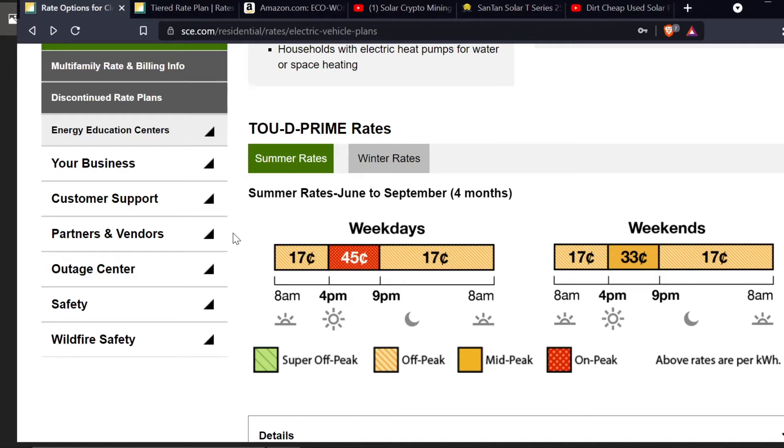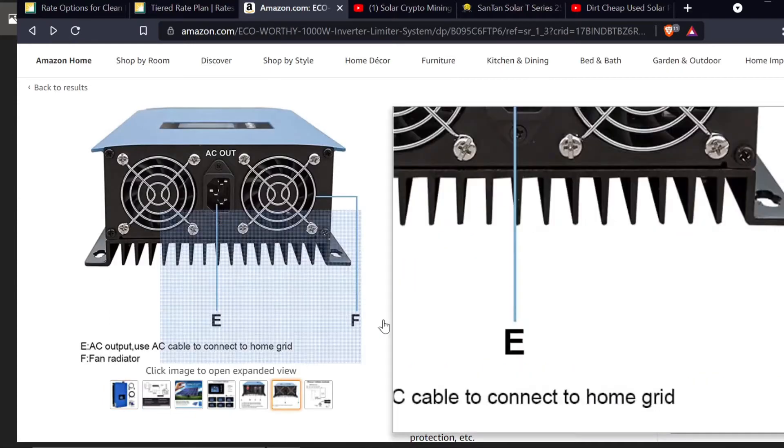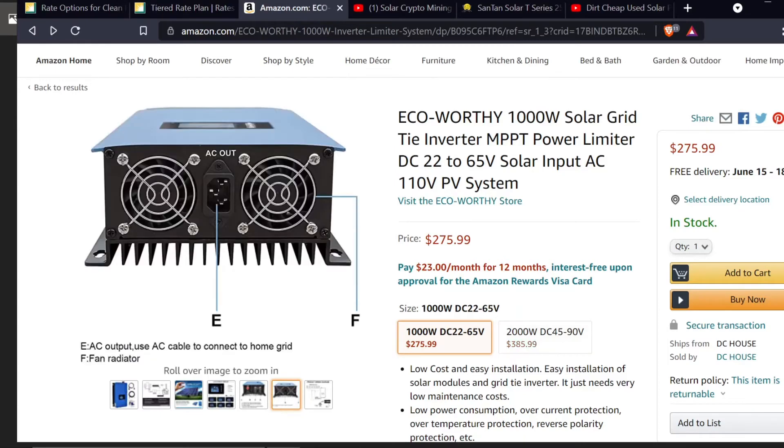If I produced almost a dollar a day and the system was $1,500, it should pay itself off in just under four years. That seems very worthwhile to me, considering the shortest warranty on any of the components I bought was five years — the Eco-Worthy inverter right here has a five-year warranty through the manufacturer. Based off my calculations, the entire system should pay itself off before anything is even out of warranty.